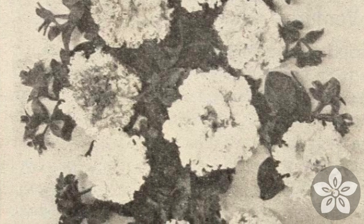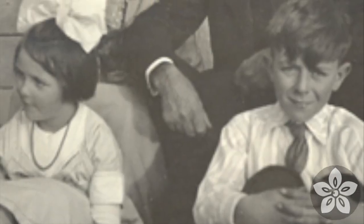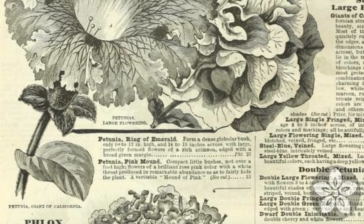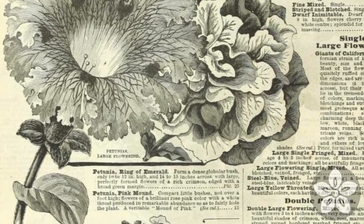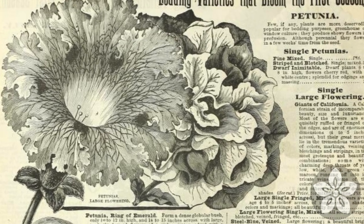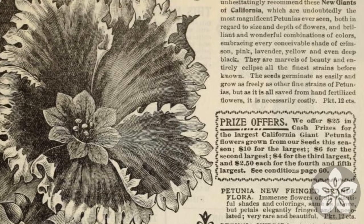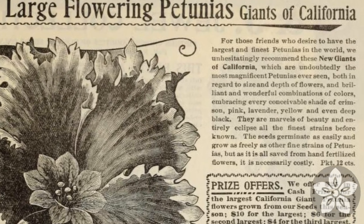By the 1890s, Ventura, California seedswoman Theodosia Brewer-Shepard had begun offering Giants of California petunias in her catalogs. Her garden club acquaintance, Ella Elizabeth Gould, also grew the variety, publishing her own priceless catalog and supplying other seed companies, including Peter Henderson & Company.